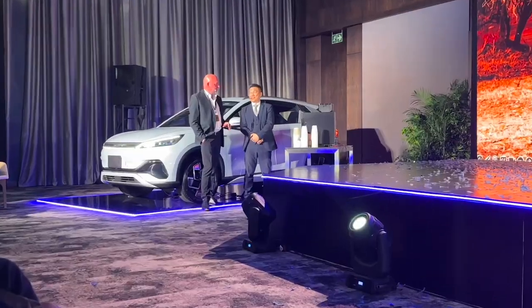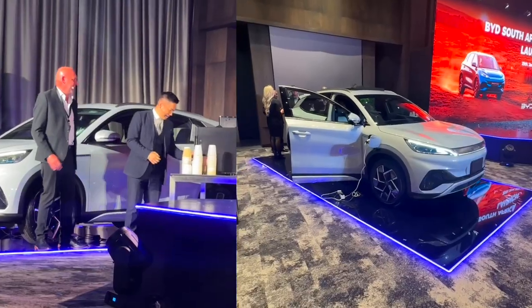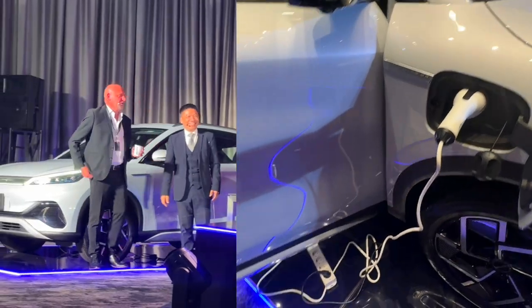With us being in South Africa, you'll be pleasantly surprised that you can also turn this car into an inverter to power your appliances — just like they did here with this coffee machine. It's really mind-blowing.